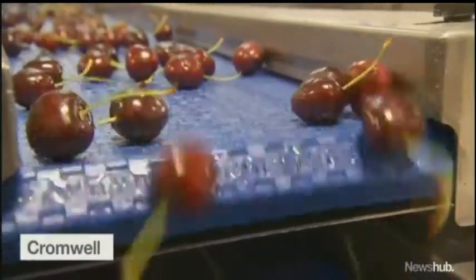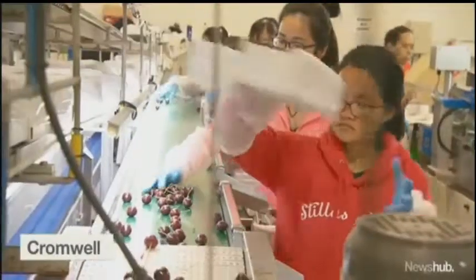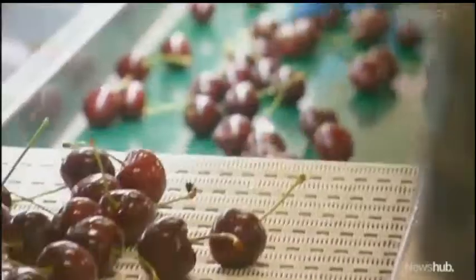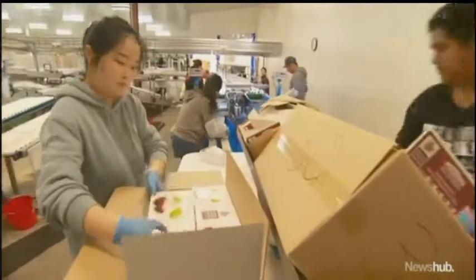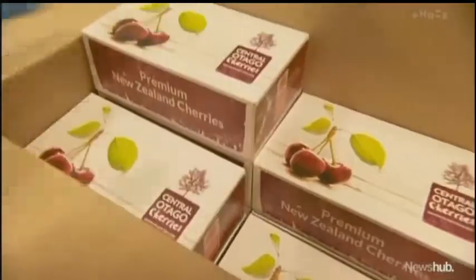It's all go at 45 South's Pack House near Cromwell. The company produces around a third of the country's export cherries. But after a bumper crop in 2018, this season's exports are almost a tenth of what they were a year ago. As an industry, only about 150 tonnes have been exported so far. This stage last year, we were over 1,000 — so chalk and cheese.